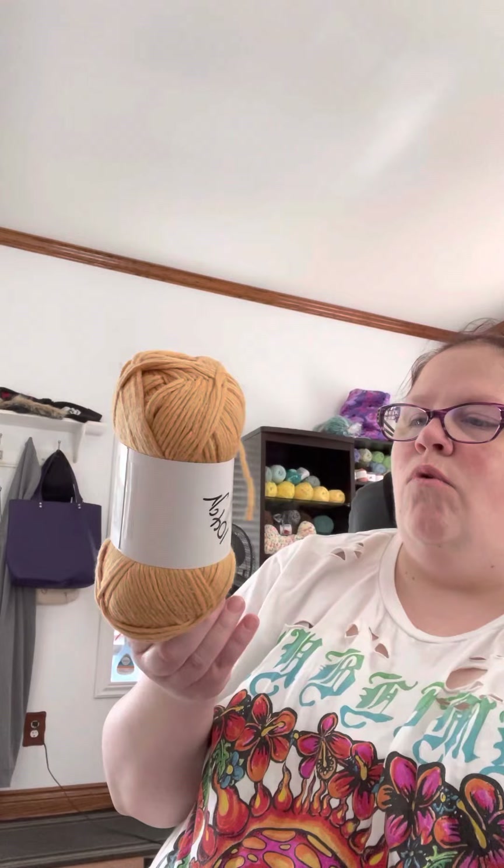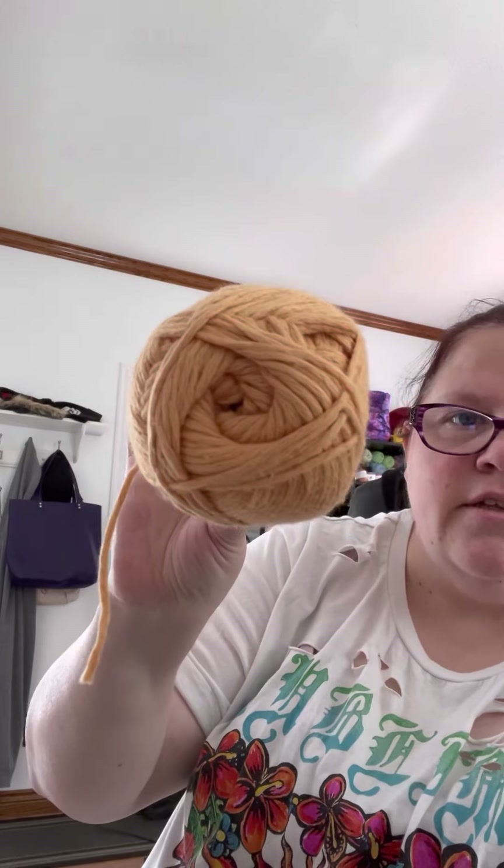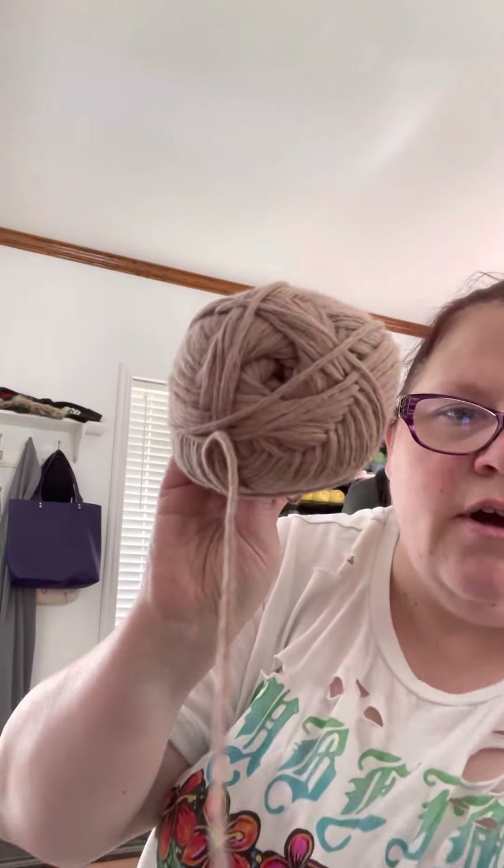I got two balls of that. I'm trying to figure out a way to prop the camera up that's a little less crappy — sorry guys for the motion sickness. Anyway, two balls of that, and then this looks like the same one, just a different color. It's a nice color — I like this color. And then another one in yet another color — same thing but different color, which is cool.